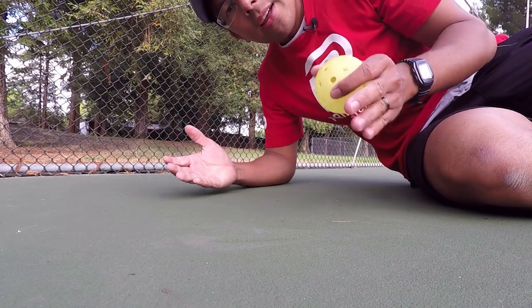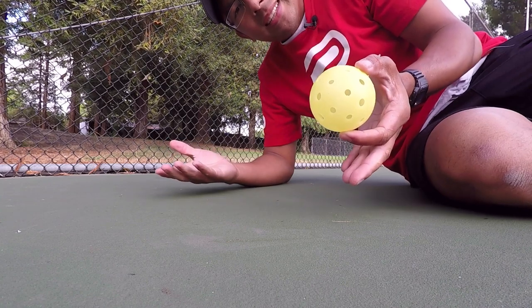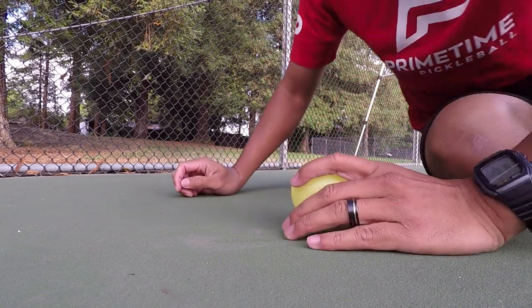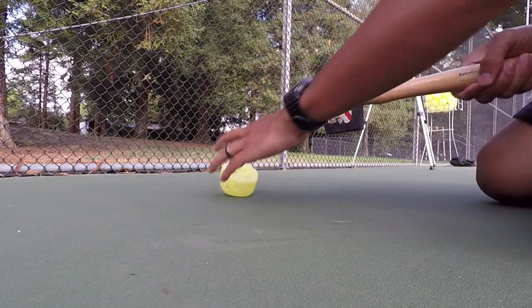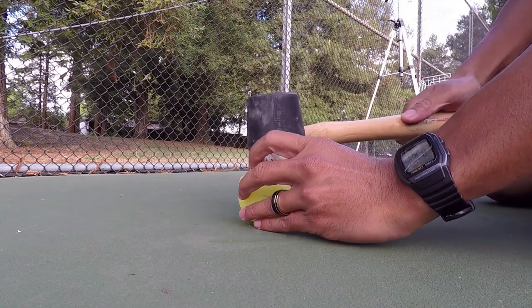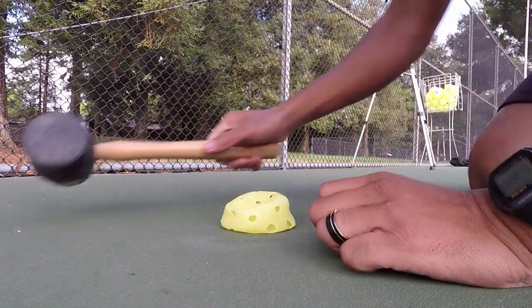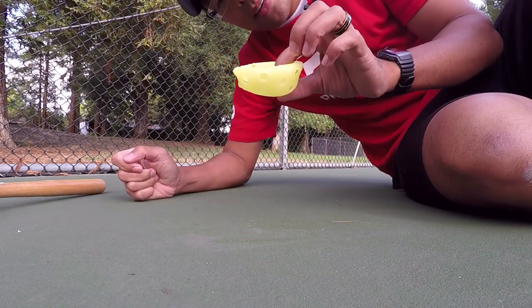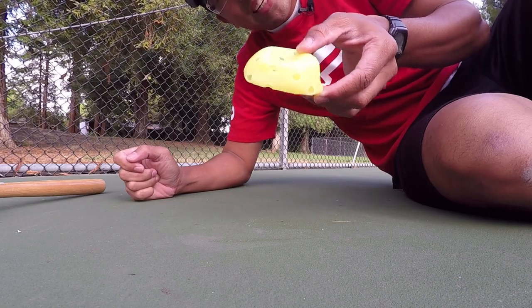A lot of people actually think that the pickleball does not compress. I'm going to show you that it actually compresses pretty easily with a little experiment. As you can see, without a doubt this ball is compressed — so even on soft dinks it could compress this much. That was a little bit of a joke.